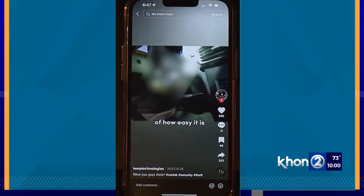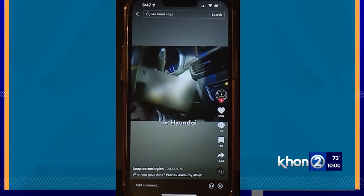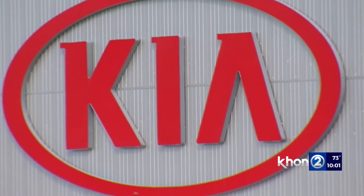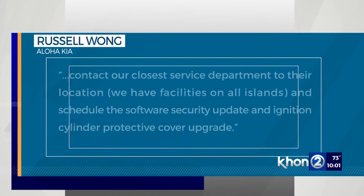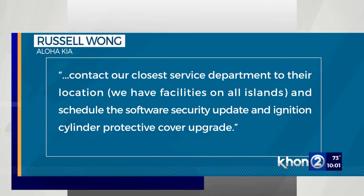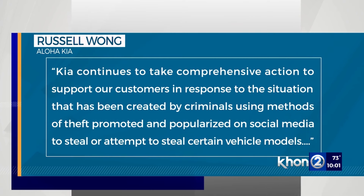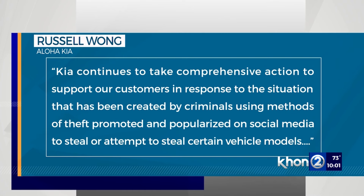According to Horikawa, the uptick in Kia thefts are likely linked to a viral social media post showing how to hack into the vehicles. In a statement, Aloha Kia's regional VP says customers can contact their closest service department to get the scheduled upgrades. Kia continues to take action to support customers in response to the situation created by criminals using methods of theft promoted and popularized on social media.